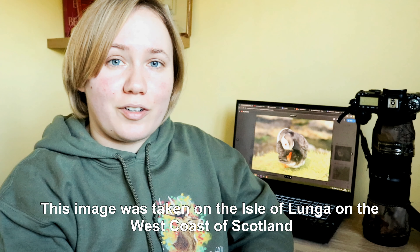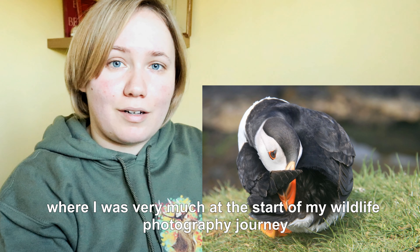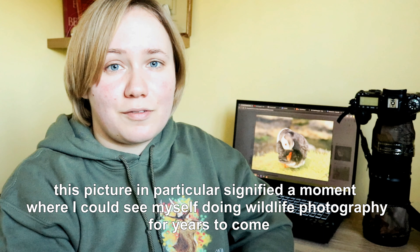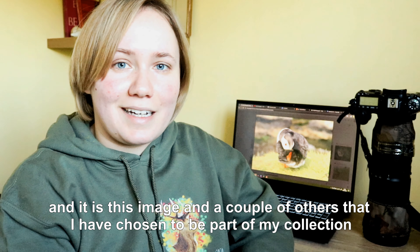This image was taken on the Isle of Lunga on the west coast of Scotland during the puffin breeding season, where I was very much at the start of my wildlife photography journey. While this isn't an award-winning image, this picture in particular signified a moment where I could see myself doing wildlife photography for years to come. And it is this image and a couple of others that I have chosen to be part of my collection.